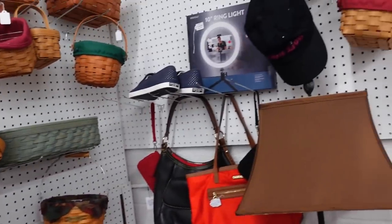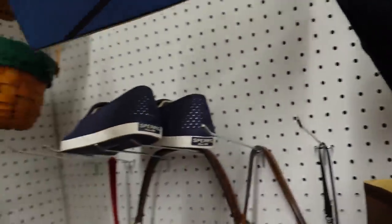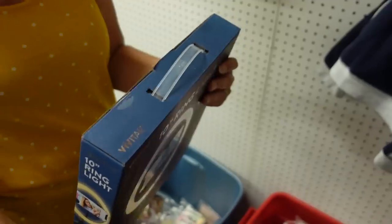You want a ring light? I don't have one. Ten dollars is really cheap. Is it? I think it's been used though. What if it doesn't work? I would imagine it works.